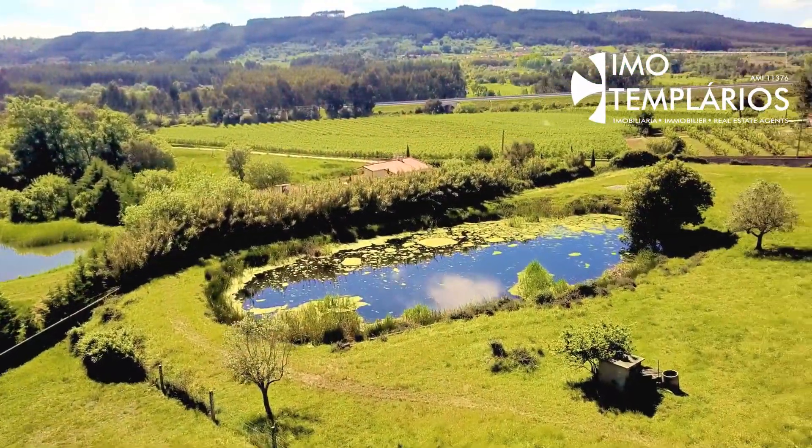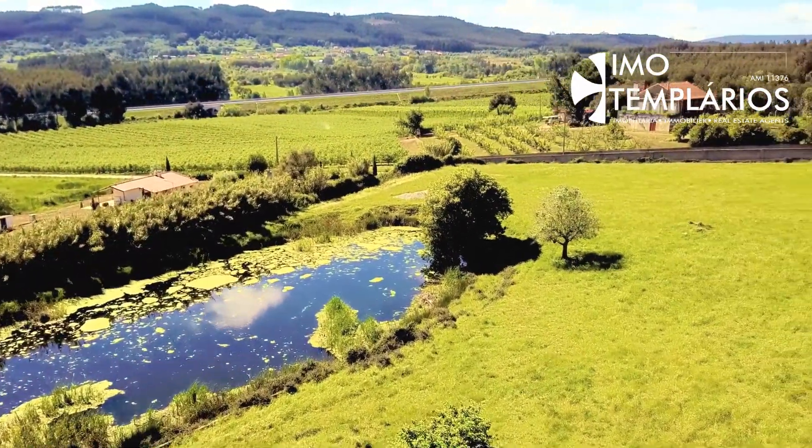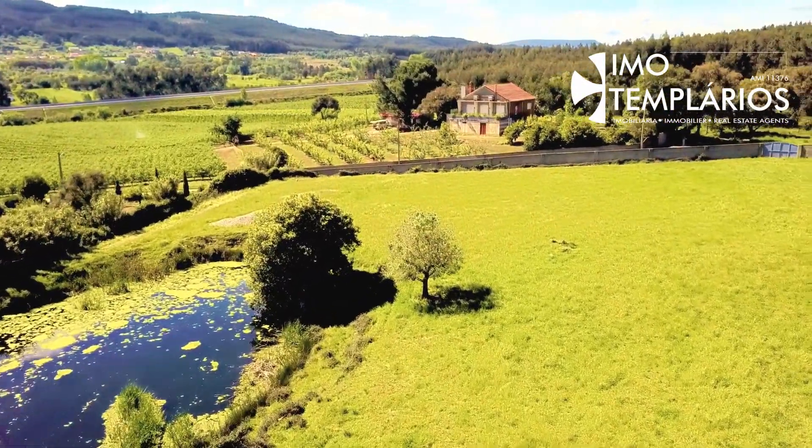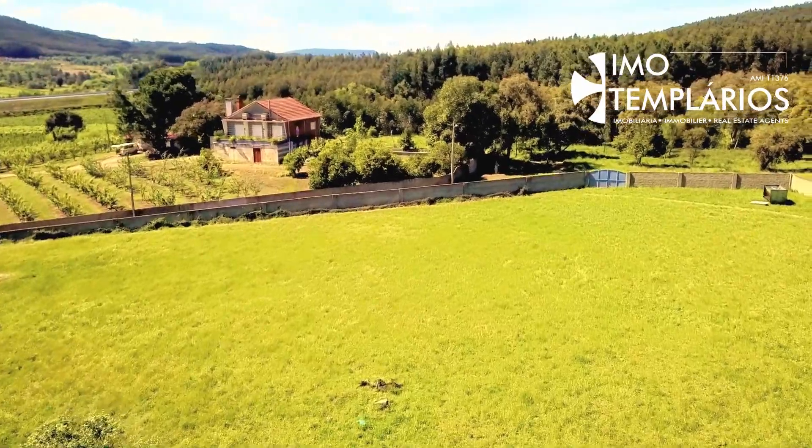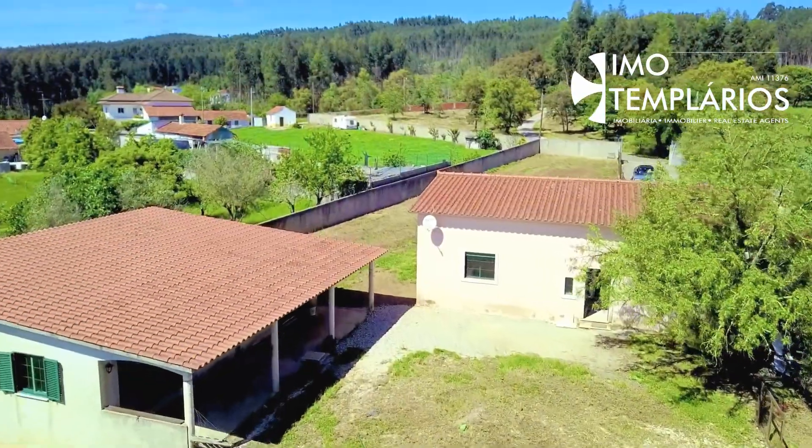A small paradise in a quiet place with a view to the countryside and the mountain. The best of central Portugal can be at your disposal in this property.